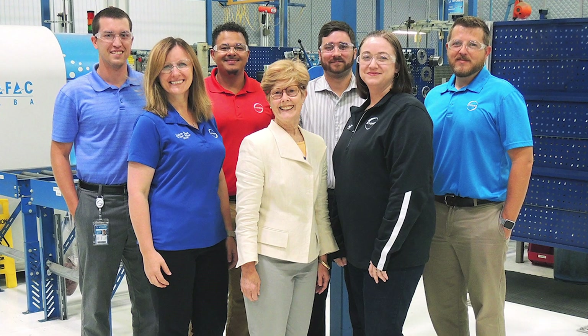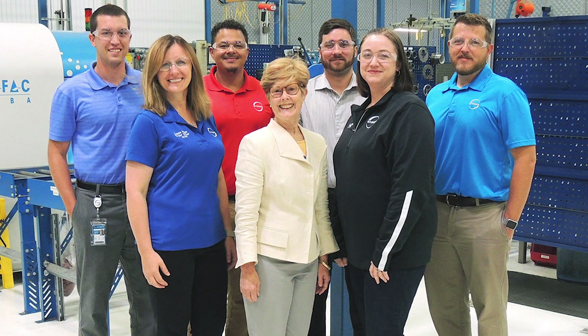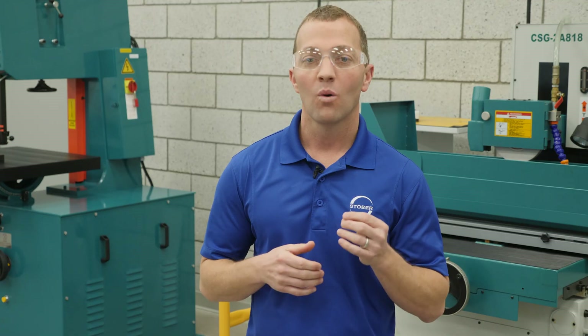Stober gearboxes are IP69K certified, last an average of 9.1 years in a harsh 24/7 washdown environment, and come with a 3-year warranty. Our highly trained team can examine your environment and make sure your solution will last. Want to learn more? Check out our free download below.